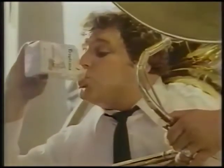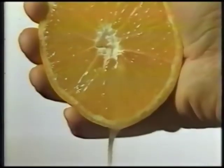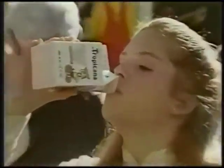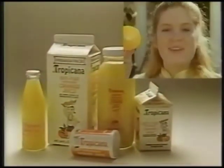Tropicana, so fresh it'll fool ya. Tastes like you picked it fresh off the tree. At Tropicana, we pick them and squeeze them fast. And that's the simple secret to Tropicana's fresh taste. Tropicana, so fresh it'll fool ya. Tastes like you picked it fresh off the tree.